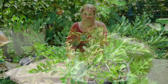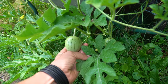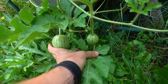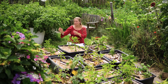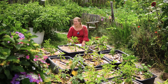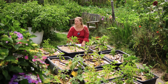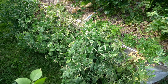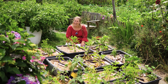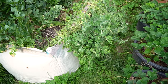Auf der einen Seite haben wir noch unsere Schubkarre stehen mit einer Melone, gemulcht mit Steinen – sieht ganz gut aus, hat die ersten kleinen Früchte. Unsere Low-Budget-Hochbeete sind auch voll bestückt. Die Markerbsen sind da drin und jetzt erntereif. Wir haben schon viel geerntet, aber jetzt ist es Zeit, die komplett abzuernten – gegebenenfalls einzufrieren oder direkt zu essen. Die kann man roh wunderbar essen, die sind so süß und lecker. Markerbsen und Zuckererbsen dürfen im Selbstversorgergarten nicht fehlen.